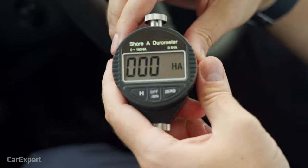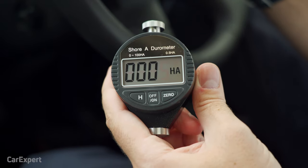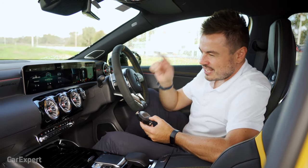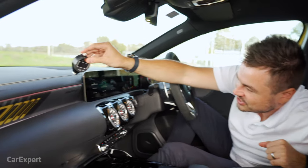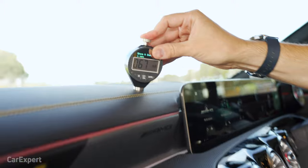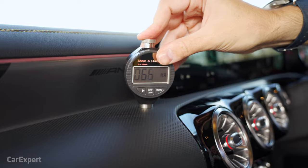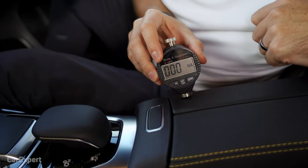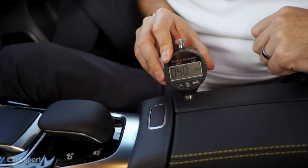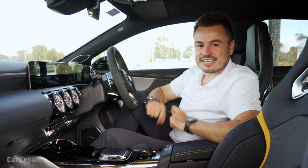Let's get our hardness tester out — our girometer. It measures hardness from 0 to 100, where 0 is soft and 100 is super hard. Testing the upper dashboard tier gives a score of about 70, pretty good. The lower tier is just under 70 as well. The centre console lid comes in at about 40, which is fantastic. So yes, you are getting a premium interior for the money you're spending on this car.